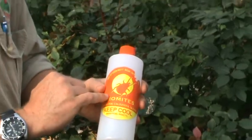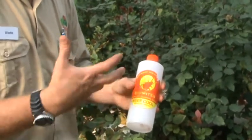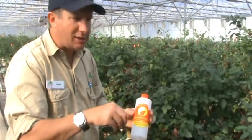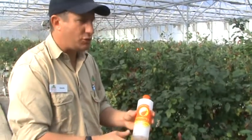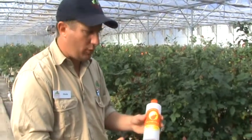Two spotted mite is also a small mite which has eight legs. It's actually a member of the spider family. It's very taxing to the crop — it takes out or sucks out a lot of the nutrition, and as a result of that we get slightly weaker, inferior quality plants.